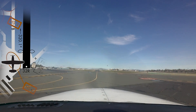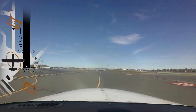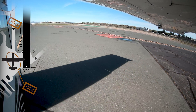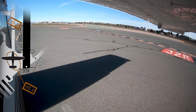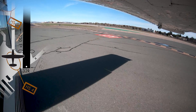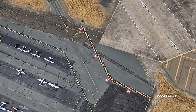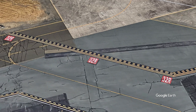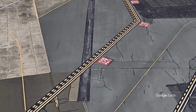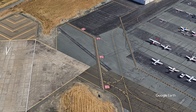Hotspot 4 involves another run-up area, this time for runway 32R. Pilots are completing their run-up and taxiing across the runway 32R hold short markings, possibly because the markings themselves are located a considerable distance from the runway edge and approach end. Avoiding heads-down tasks at critical times and actively scanning for markings and signage should help pilots avoid inadvertent runway incursions.